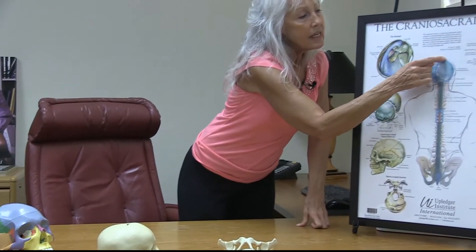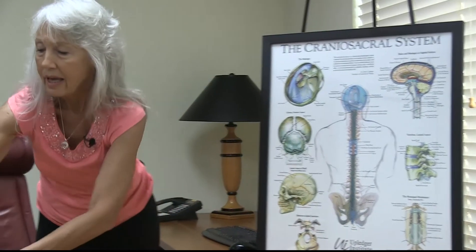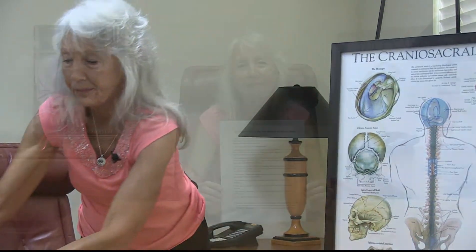The premise of craniosacral therapy is that if we mobilize the bones — which, by the way, Dr. Upledger with his team of researchers at Michigan State in the 70s proved — there is movement that continues through the lifespan of all of the different bones at the sutures. That's what these wiggly squiggly lines are called. That movement and that membrane system is continuous all the way down to the tailbone, from the meninges lining the skull through the hole in the base of the skull all the way down.